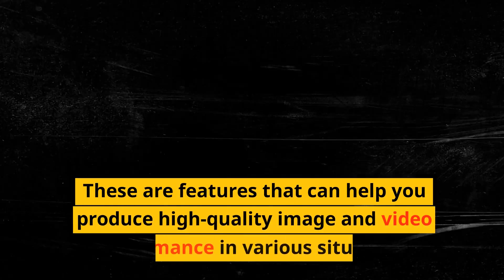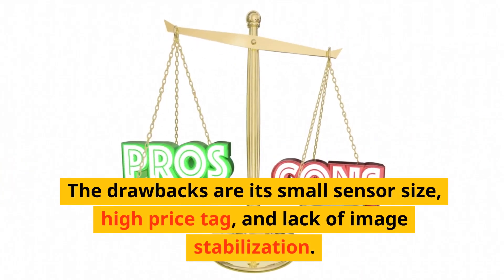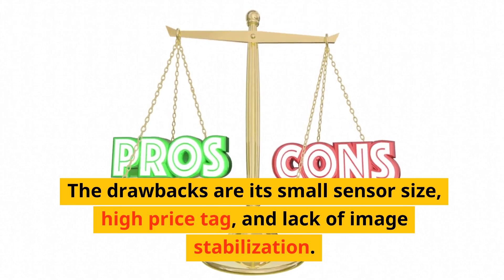These features help you produce high-quality image and video performance in various situations. The drawbacks are its small sensor size, high price tag, and lack of image stabilization.